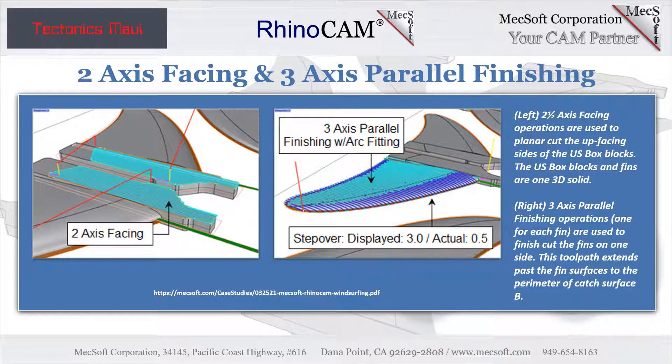The setup includes both two-axis and three-axis operations. The two-axis facing operations are controlled by the perimeters of the top planar geometry. For facing, the spindle speed is 6,300 RPMs with a cut feed rate of 2,000 millimeters per minute, a linear cut pattern, and mixed cut direction. The tool steps over 1.58 millimeters per pass at one level with a ten-degree ramp entry.